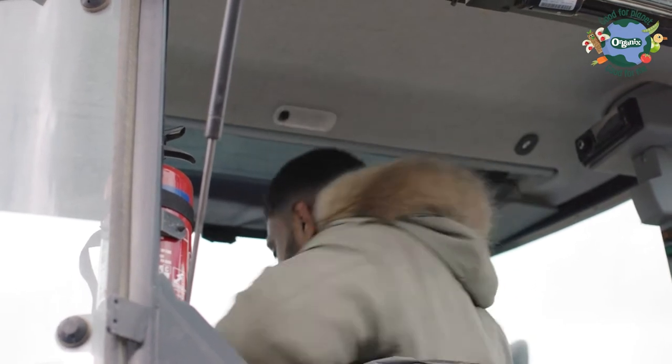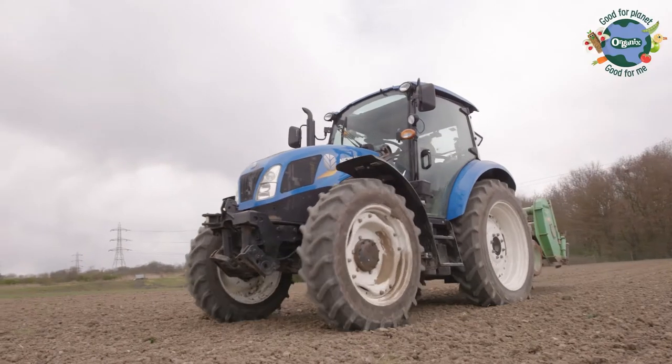Springtime is a really important time for getting the soil ready for growing. This great big machine is called a seed bed former that gets the soil in the beds ready for the seeds to go in.